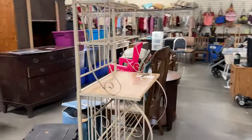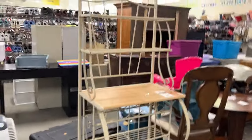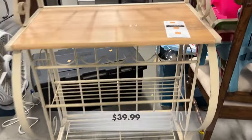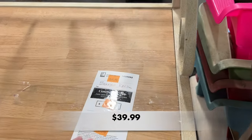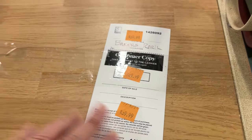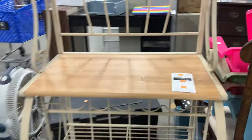I took a little peek at the furniture, and I loved this baker's rack. It was in really good condition. I was surprised to see it still here, to be honest. $39.99 — that's not a bad price. Check it out, y'all.